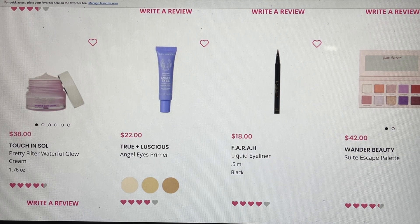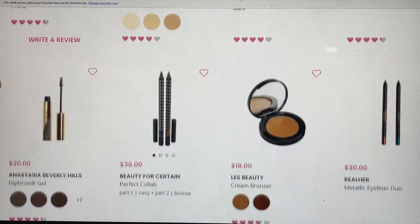In one of my boxes I got the True and Luscious Angel Eyes Primer. There are three different shades and I think I got the middle shade based on my profile, so I was happy with that. From Farrah, I received the Liquid Eyeliner — I was impressed with it. It was a nice felt tip eyeliner that went on really easy. The Wonder Beauty palette was a choice item of mine and it is just as stunning in person. I had the opportunity to wear it in my video and I love Wonder Beauty because the shades are exactly how you see them in the pan — you can build on them without spending a lot of time blending.